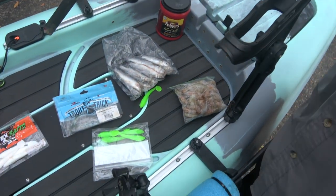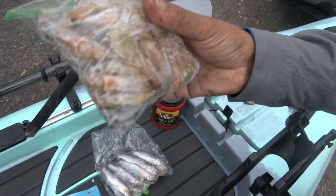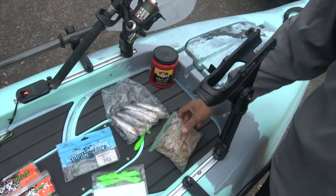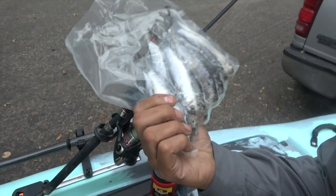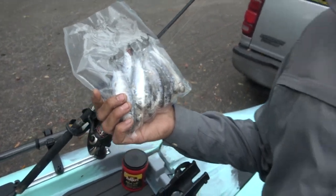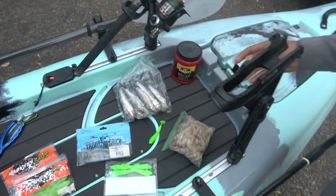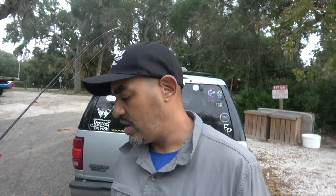Another good species to target this time of year is black drum. Small hook, fresh dead or frozen bait — shrimp works great. Cover the hook, drop it down and you'll catch black drum. I like to use cut mullet or live mullet, but it's cold so I brought frozen mullet — you can use it whole or chunk it. Mangrove snapper you can catch also — they're small fish, you've got to catch them over 10 inches, and they bite everything really.